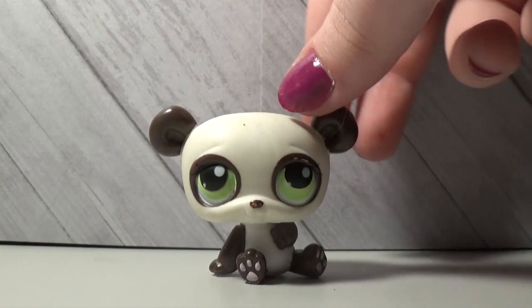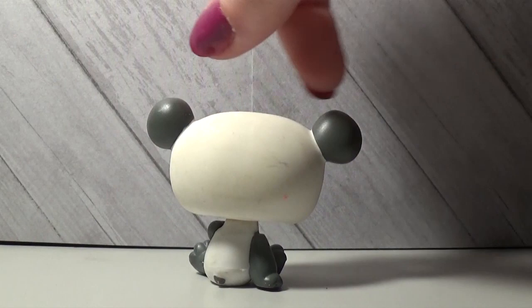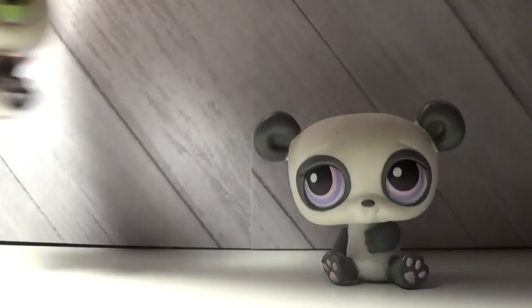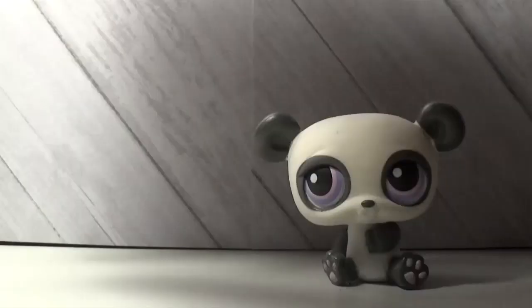The next bear LPS is similar to the last one but less dirty. The spots are gray and the eyes are purple. These two actually used to be siblings at one point, but they're not siblings anymore.